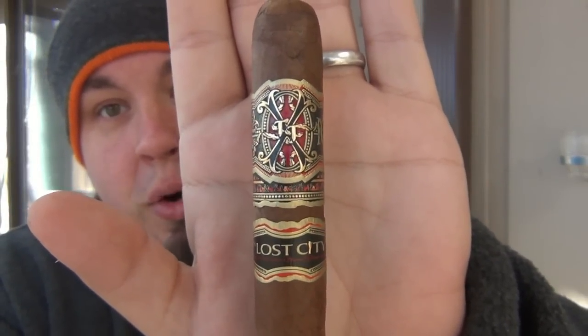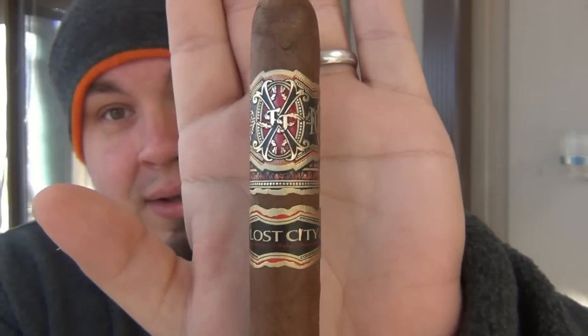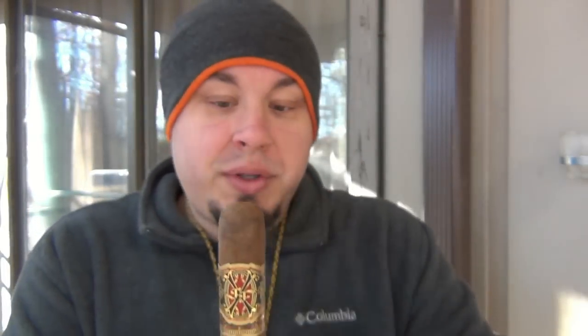This is the Fuente Fuente Opus X Lost City. This is among the world's most sought-after cigars. It is an expensive cigar, coming in at about $30 a piece. Generally you see these in boxes of 10 for about $300 to $320. Sometimes you'll see stores sell these as singles, but there's a very limited amount produced. This is one of the cigars that was on my cigar bucket list — cigars I really wanted to try.